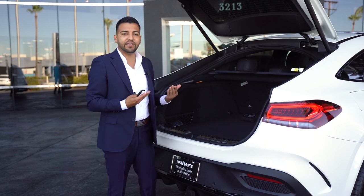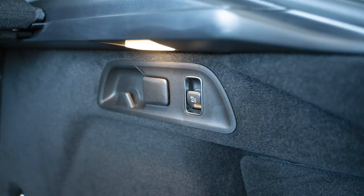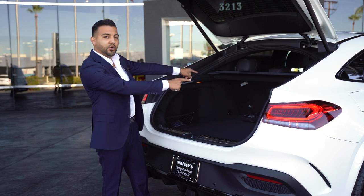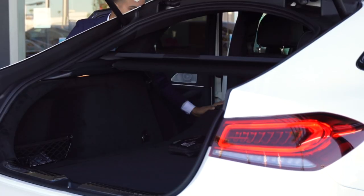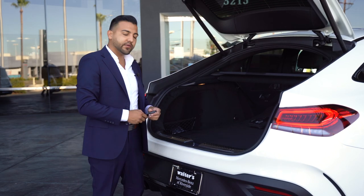Another nice feature is the air-matic suspension. If you need to load the vehicle and it's sitting too high, you can press the button right here and the bumper will lower for you. You also get a 60/40 split with a center section on the rear seats — you can fold the left side and middle separately, or fold just the right side, to accommodate larger cargo.